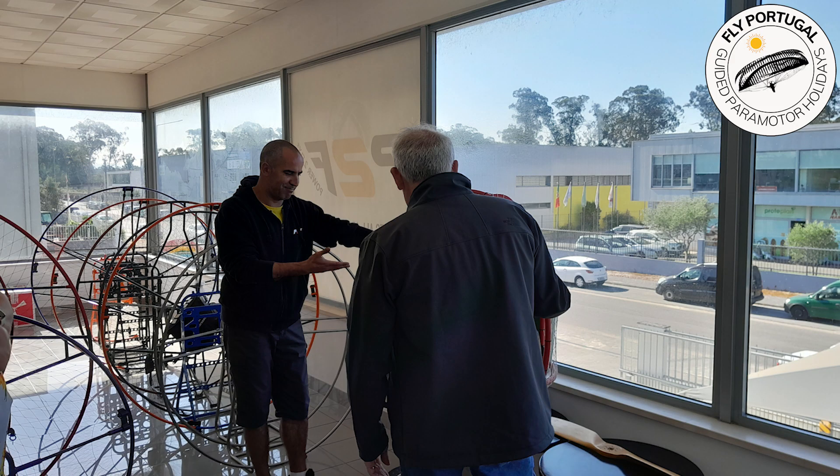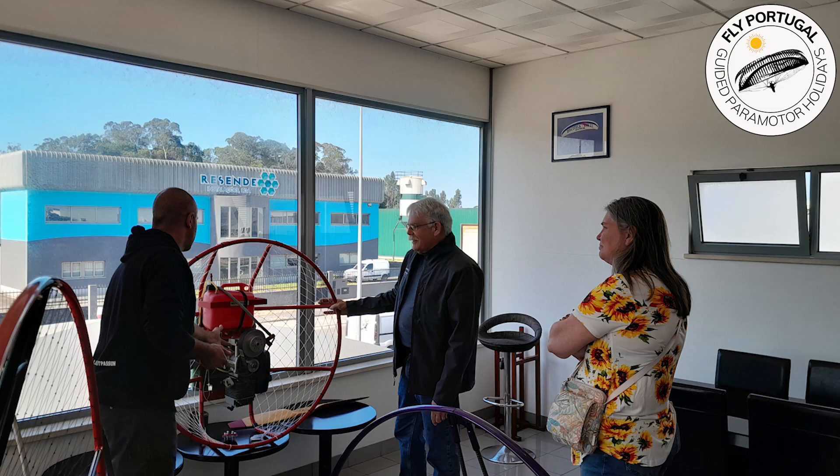After meeting Miguel, they are shown all the different foot-launch models. Miguel proudly shows Bill and Cindy the first power motor his father built 25 years ago.